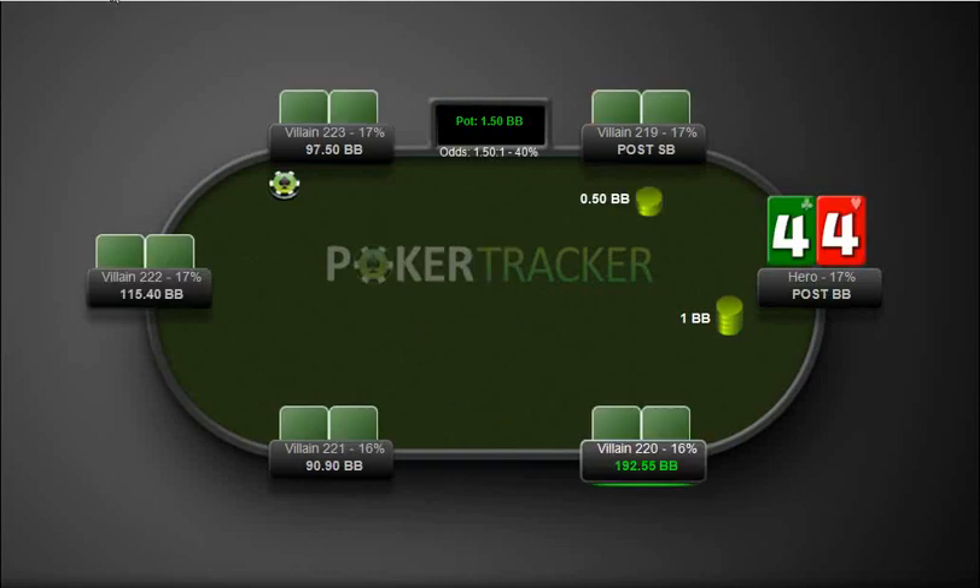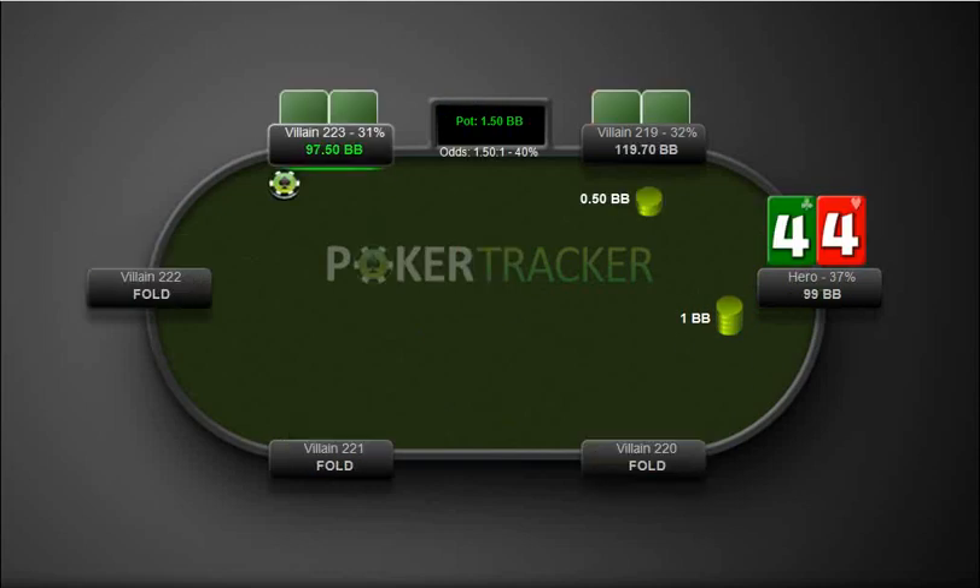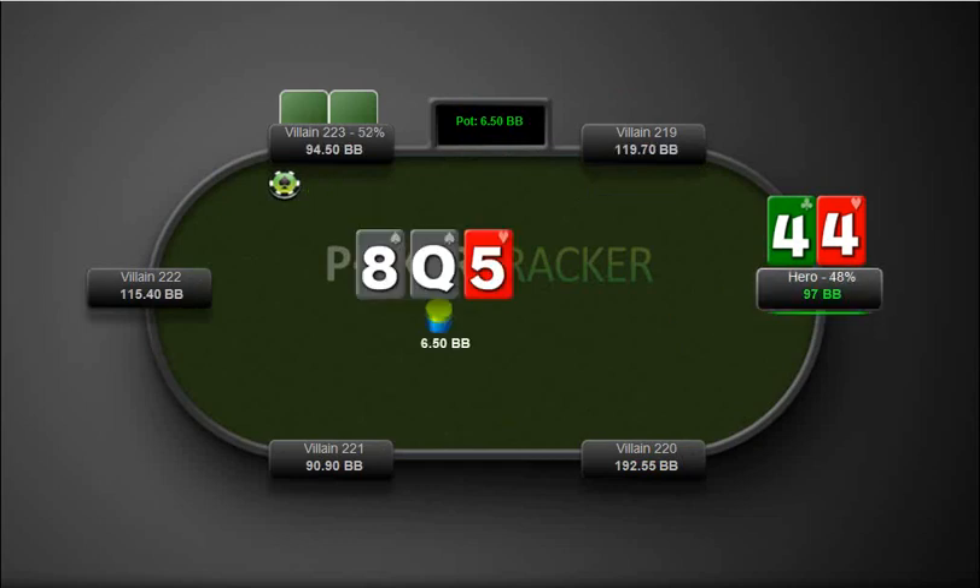Let's look at one more hand. We have 4-4 here from the big blind and we get a call. 4-4 from the big blind, we call. We're going to check-fold this one here.